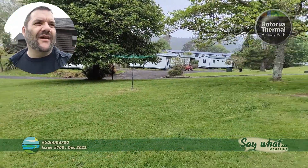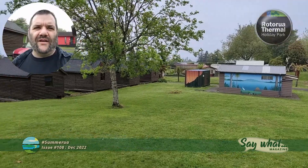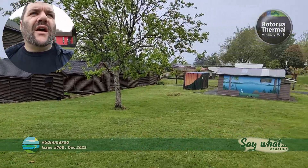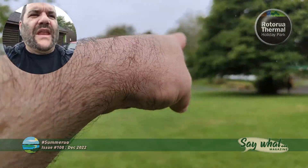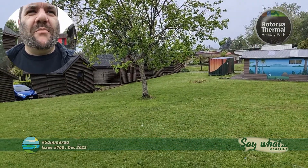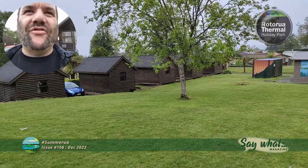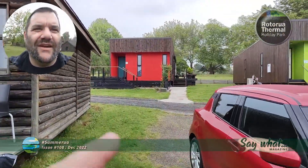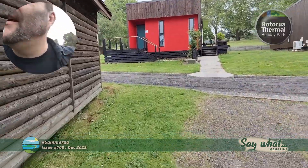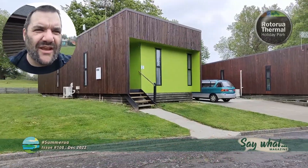It's quite a spread out complex with quite a range of accommodation options, from little caravan batches — which you can't see but they're over there — through to bare naked camping spots. The camping spots are bare naked, not you. Then powered spots, little cabins, right through to some fairly fancy motel units, and that's where I'm staying this time around.